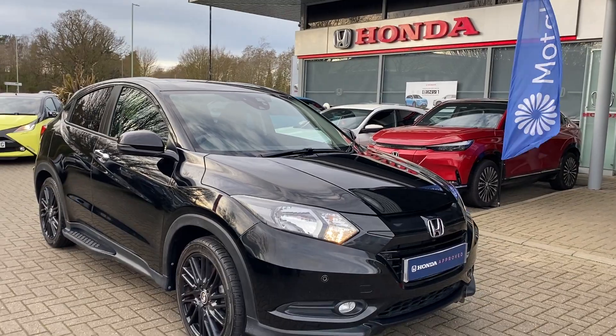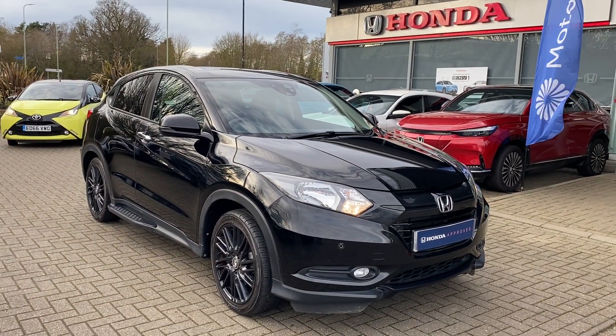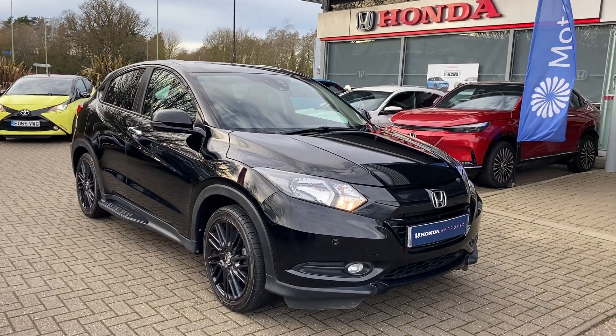If you have any further questions on our used Honda HR-V, please contact us at John Banks Honda in Bury St Edmunds. Thank you.